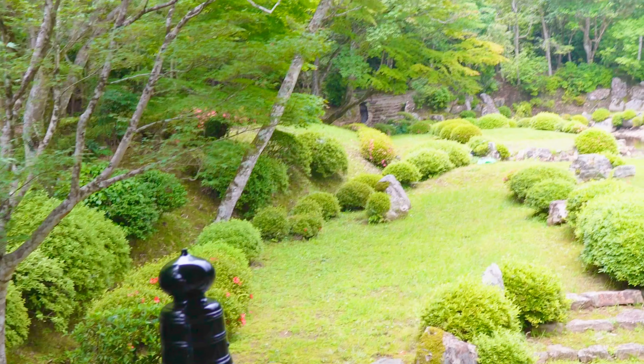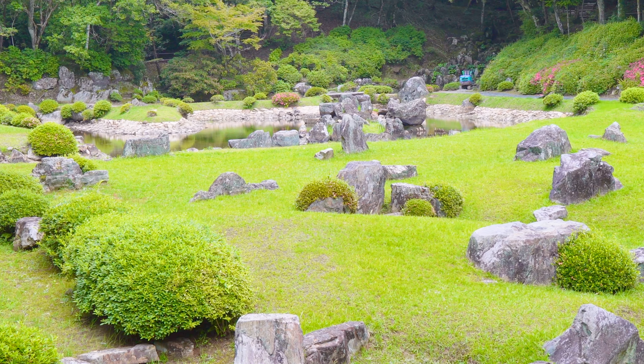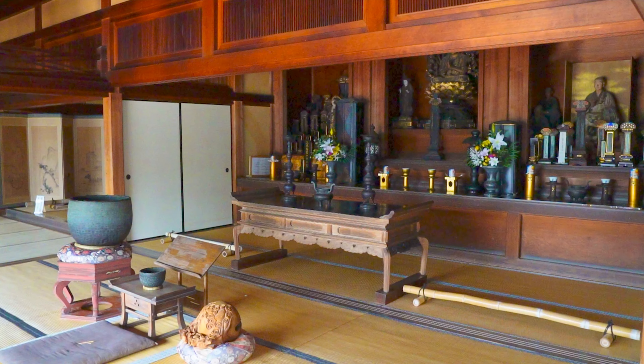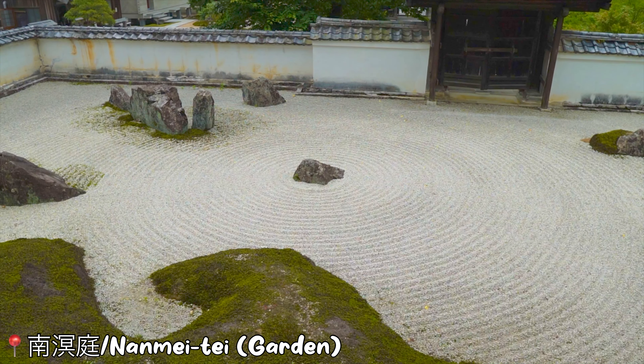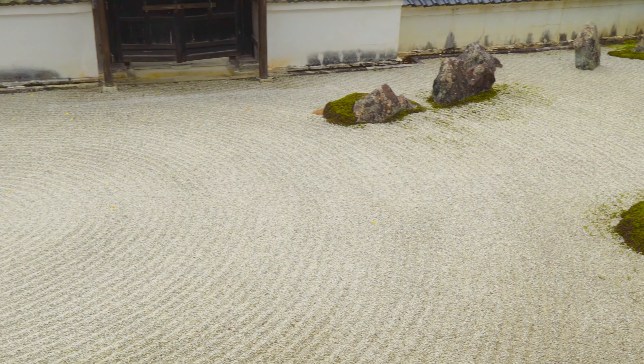Here we are coming from the other side of the main building — here is the left view of Sesshu Garden. Love it when we get to see the rock garden — doesn't it look like a ripple?